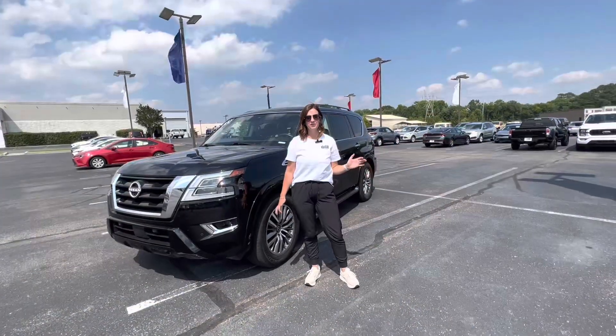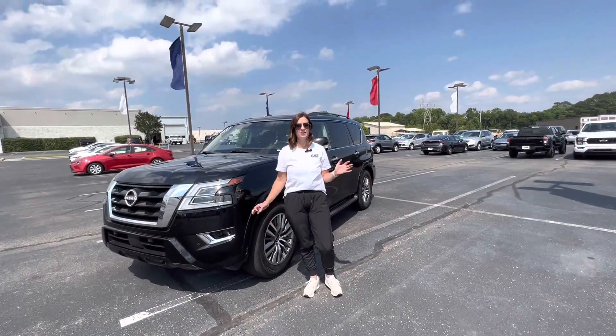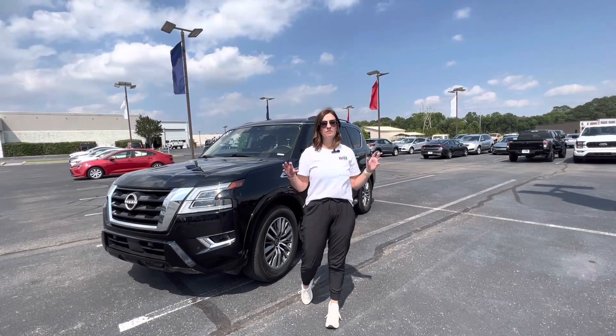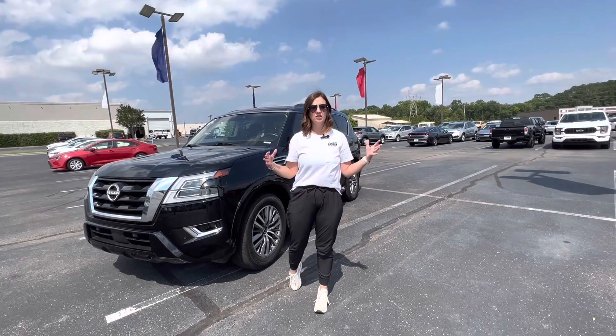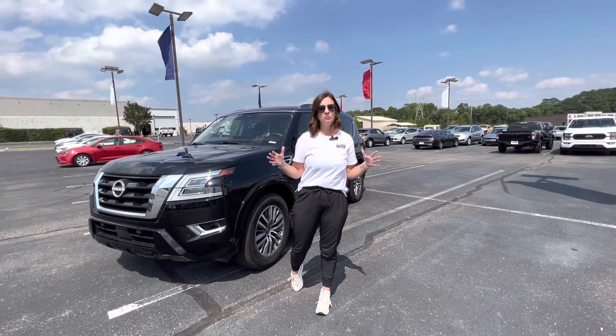Hey guys, welcome back to Cars with Casey. I'm Casey Dobbins and I am test driving and reviewing cars for families from a mom's perspective. I'm so excited you're here and I can't wait to show you what we have today.